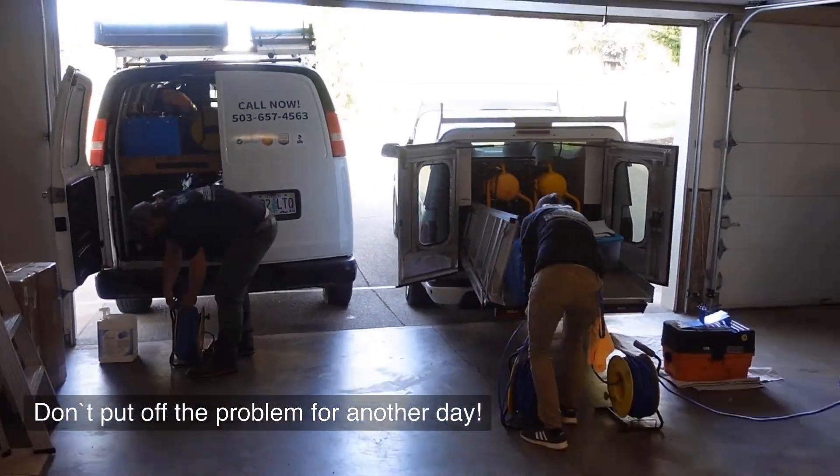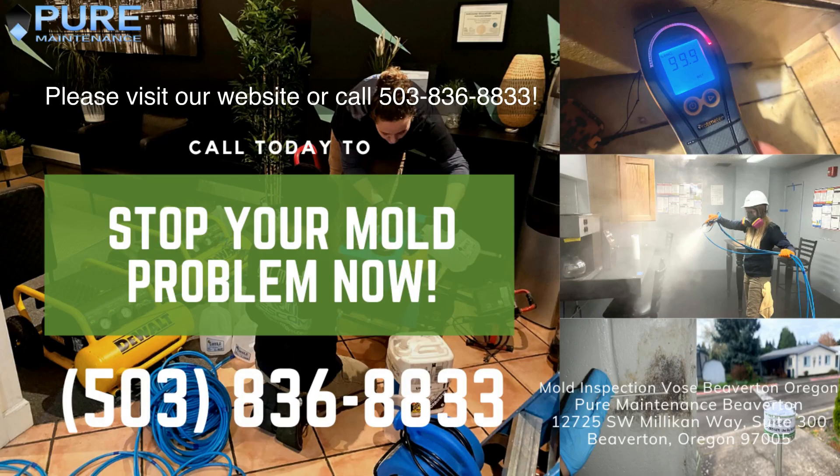Don't put off the problem for another day. Please visit our website at www.moldinspection.com or call 503-836-8833.